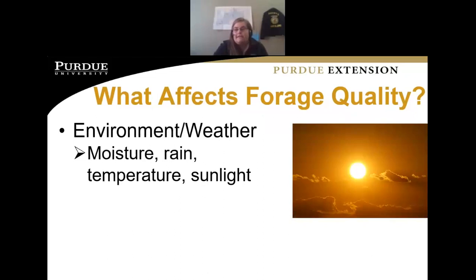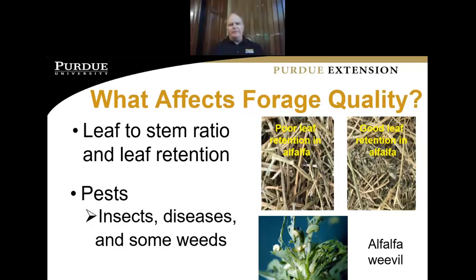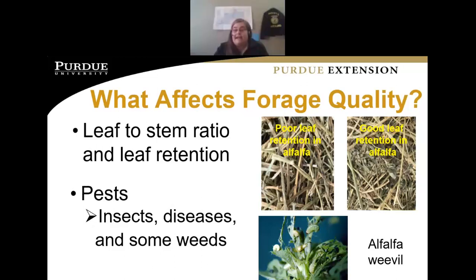The picture of that alfalfa weevil reminds me how important it is to scout our hay fields and pasture fields on a weekly basis. While you're out there looking at your sheep and goats, take time to look at the well-being of the forage too, to make sure you don't have problems with insects, disease, and weeds. If you can catch it sooner and treat for that, you'll be better off in the long run.